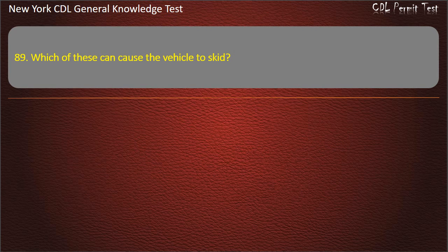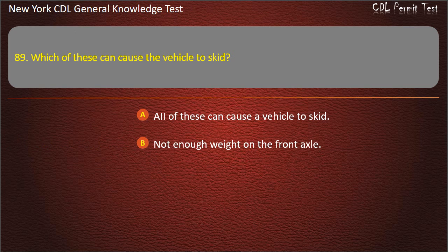Question 89. Which of these can cause a vehicle to skid? All of these can cause a vehicle to skid. Not enough weight on the front axle. Over-acceleration. Answer: All of these can cause a vehicle to skid.